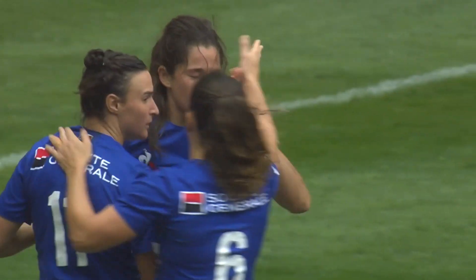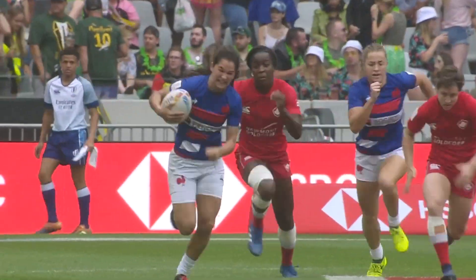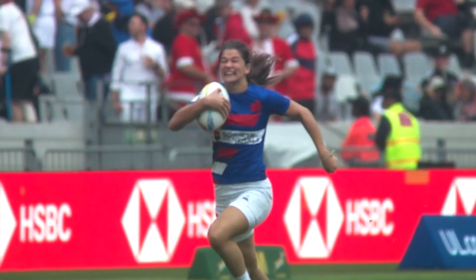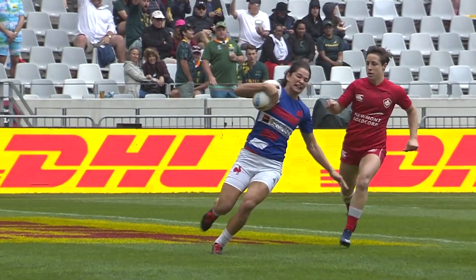Well, we did not expect to see a score that quickly. We were thinking that this game was going to be a bone cruncher — a real battle to the death, grinding one another down. But France just taking that opportunity, early doors, to set the standard.